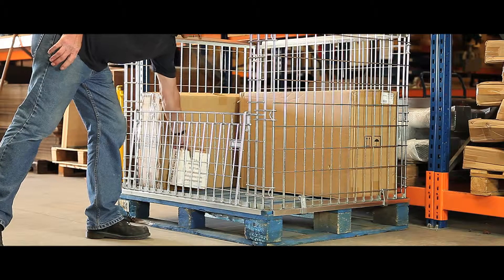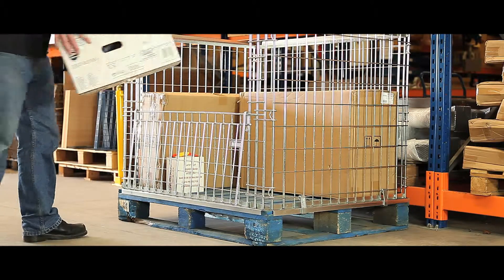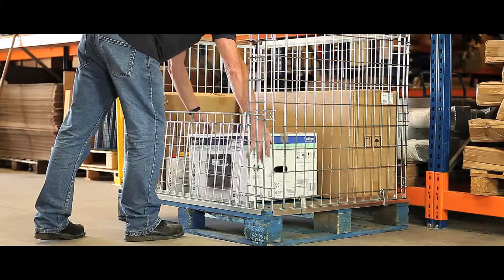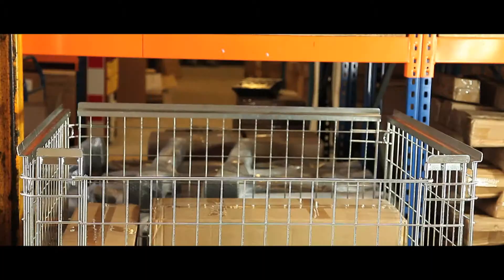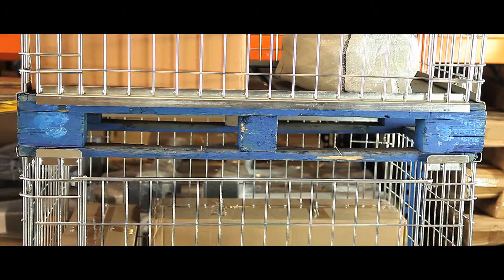With an 800kg capacity, our stackable retention units are ideal for heavy duty use in factories, warehouses and logistics. Each unit has a strong metal frame, making them ideal for stacking and loading.